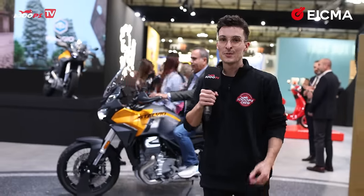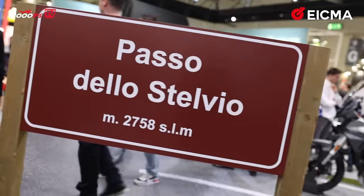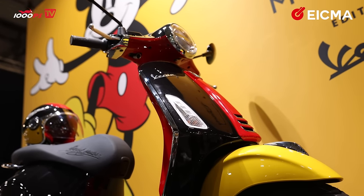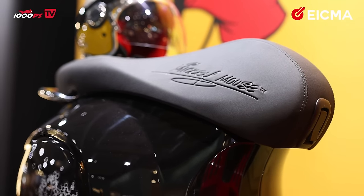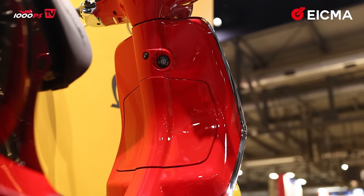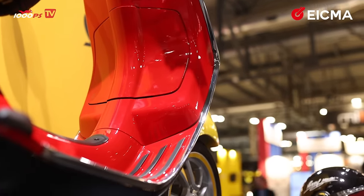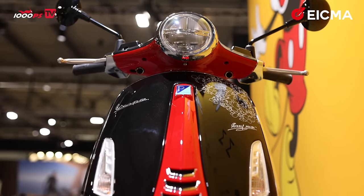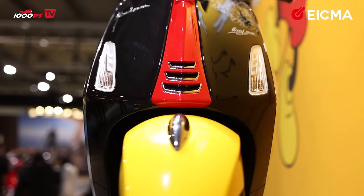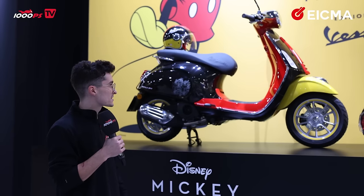The Moto Guzzi Stelvio is based on the V100 Mandello. Who doesn't love a collaboration between two legends? Who would say no to a collaboration between Walt Disney and Vespa? Walt Disney is celebrating their 100th anniversary and decided to celebrate with a new Vespa model totally dedicated to Walt Disney. Mickey Mouse isn't exactly celebrating his 100th birthday, but they released this interesting edition of a Vespa anyway. I'm a big fan of it — let me know if you are too.